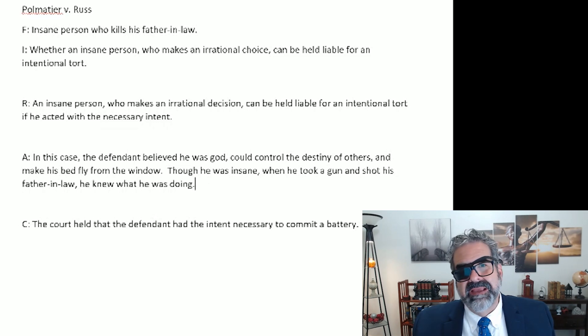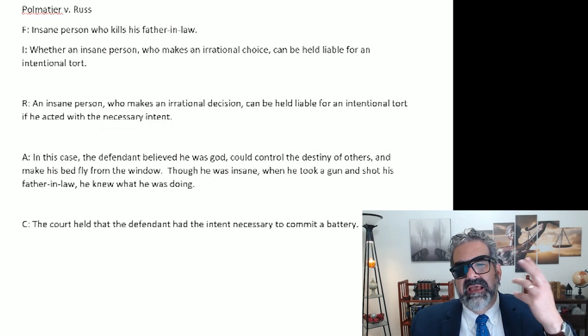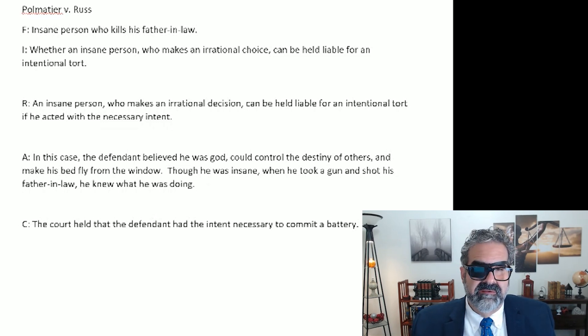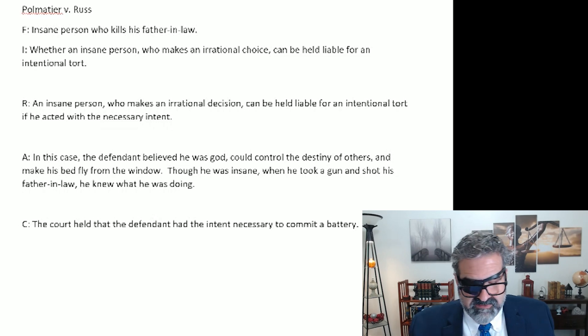You can see I've kept it under half a page in length. That's Pometeer versus Russ. You see how it forced me to go back to the case and really think through, in just a couple sentences, which facts were going to lead me to the conclusion — in this case, that the court concluded he had the intent necessary to commit a battery.